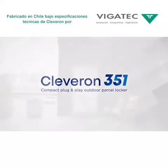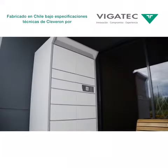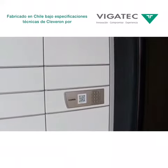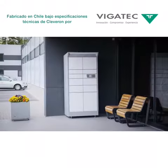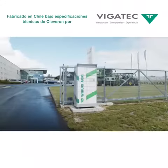The Cleveron 351 is Cleveron's first outdoor parcel locker for small and medium-sized businesses, designed to hand over goods quickly, contact-free and 24-7.